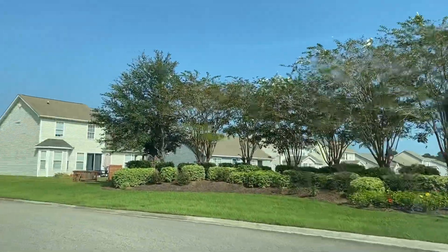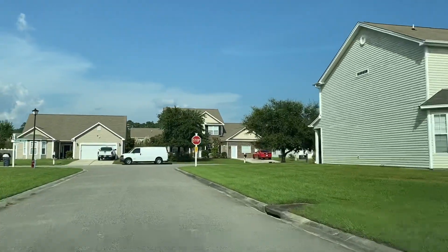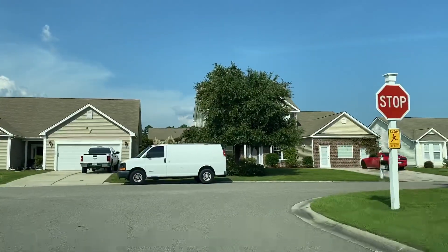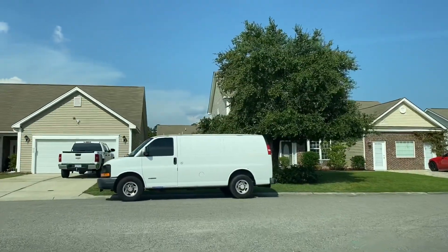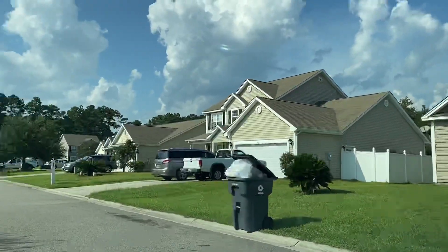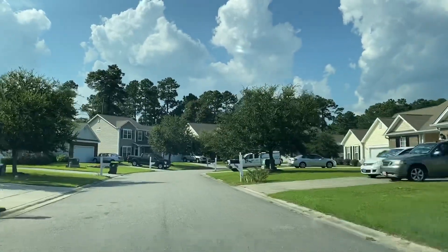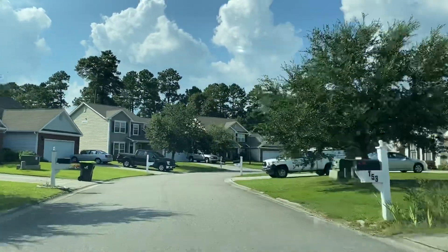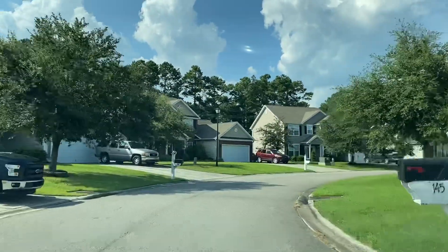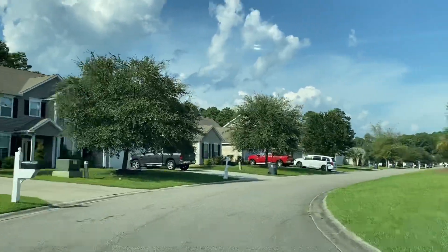We're just going to drive through the neighborhood here. This is a drive-through tour to give you an idea of what the neighborhood looks like, what types of homes there are here, and give you some ideas of sizes. In this community, homes average from about 1,300 square feet, three-bedroom, two-bath on up to four- and five-bedroom, close to 3,000 square feet.